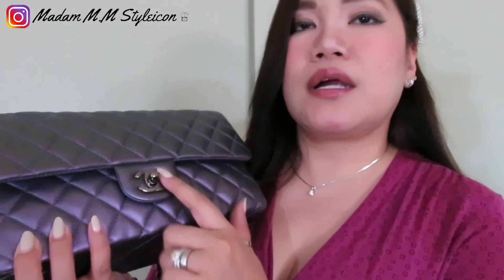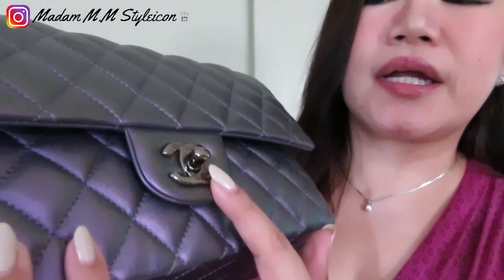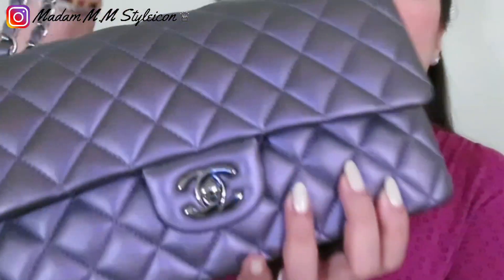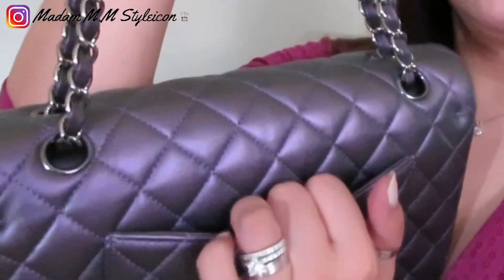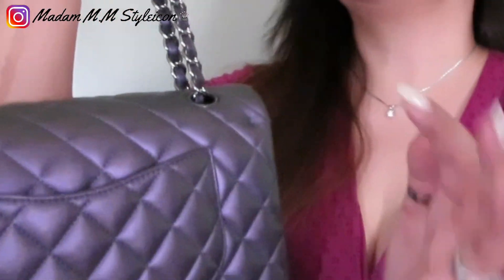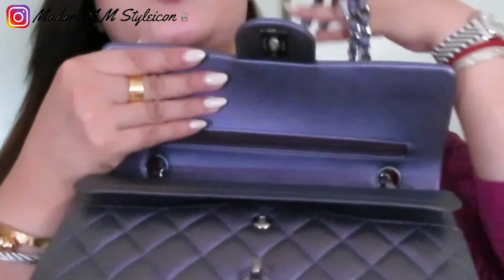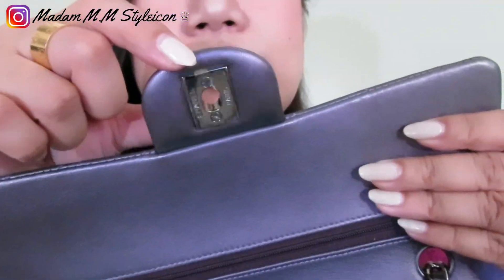It's in lambskin — a different type of lambskin, a bit thicker. The hardware is in dark gray shiny metal, not gunmetal but a dark shiny gray. It's a flap bag and it has the Mona Lisa back pocket where you can store your receipt or card for easy access when you open the bag.